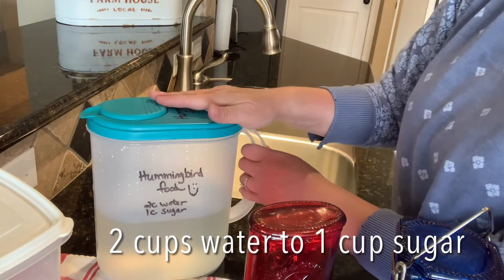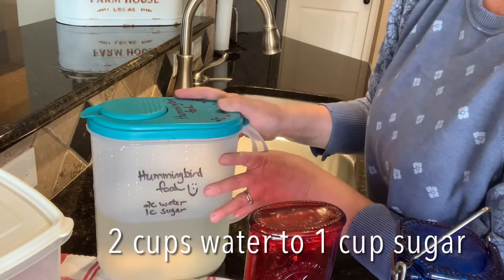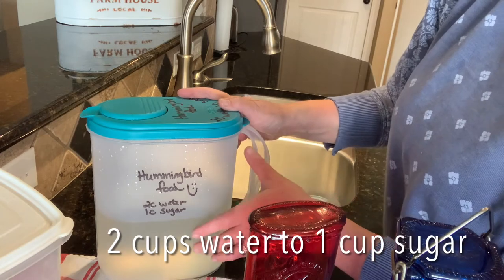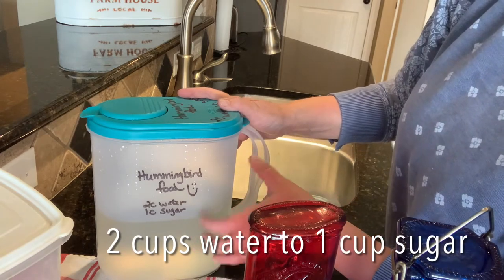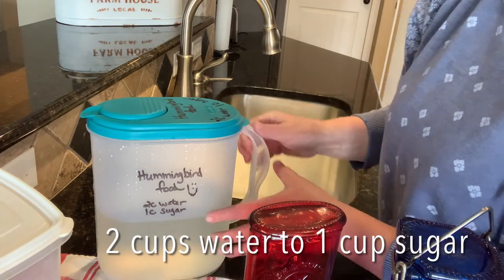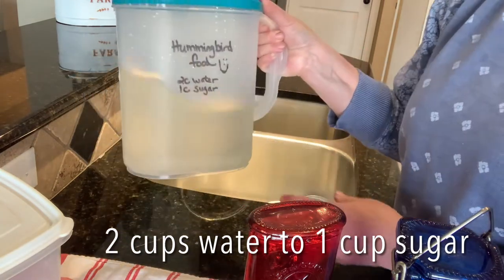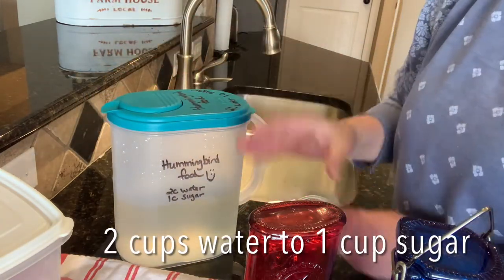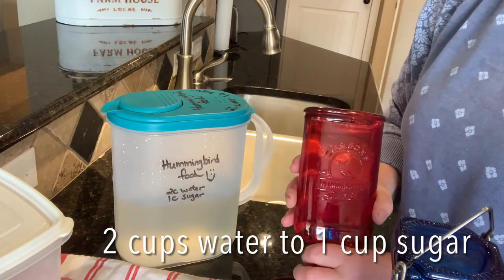However, my family members who get lots and lots of hummers around their feeder have suggested mixing two cups of water per one cup of sugar. I boil up a big pot, put it in a container, and keep it in the refrigerator so I can quickly refill my hummingbird feeders as needed.